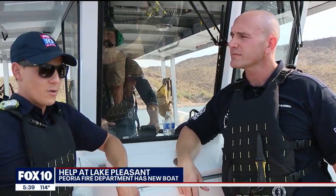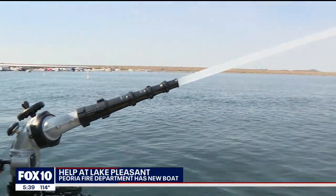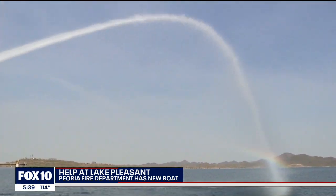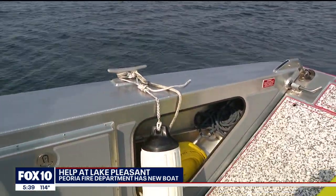Peoria Fire Captain Mark Barbie gave us a tour of the 30-foot long Munson fire boat. There are several features on this boat that allow them to be safer and rescue more quickly. It has a water cannon that can spray a thousand gallons of water a minute, and it also has 150 feet of hose on board so they can respond to a fire on land.